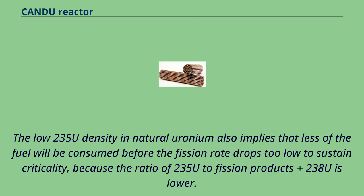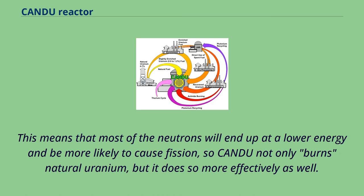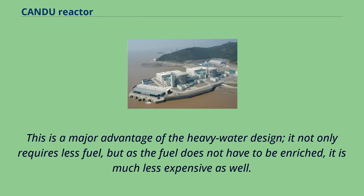The low 235U density in natural uranium implies that less fuel will be consumed before the fission rate drops too low to sustain criticality. In CANDU, most of the moderator is at lower temperatures than in other designs, reducing the overall speed of moderator particles. This means most neutrons will end up at a lower energy and be more likely to cause fission, so CANDU not only burns natural uranium but does so more effectively. Overall, CANDU reactors use 30-40% less mined uranium than light water reactors per unit of electricity produced — not only requiring less fuel, but since the fuel does not have to be enriched, it is much less expensive as well.